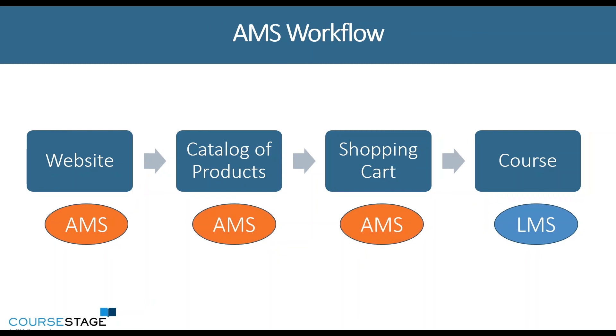The second scenario is utilizing your association management system as your entire process — from searching your website, being able to display the actual catalog of products that you offer, and going through the checkout process in the shopping cart, all the way through to when they make a purchase.